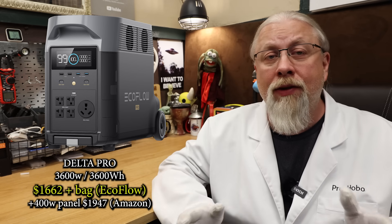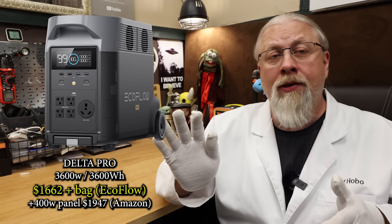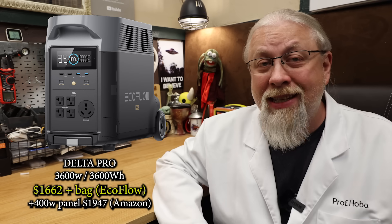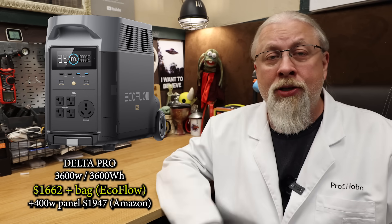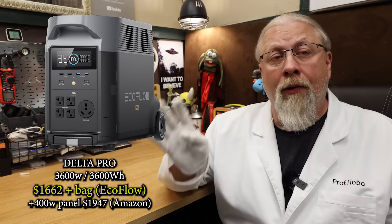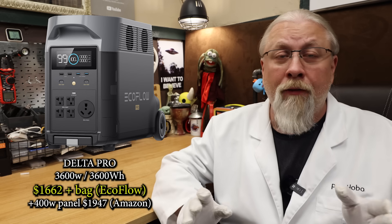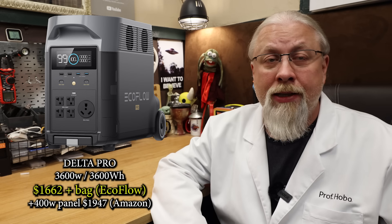This year it's nearly $400 cheaper than last year, on sale for $1,749 on EcoFlow's site. Using my 5% off exclusive code knocks that down to $1,662, and at that price you get a free bag thrown in. You can also get it on Amazon with a 400-watt solar panel for $2,049, or $1,947 with my code.